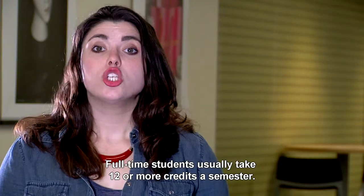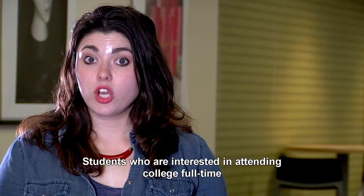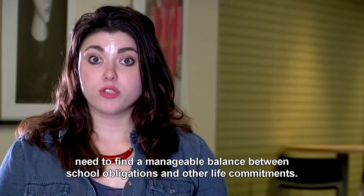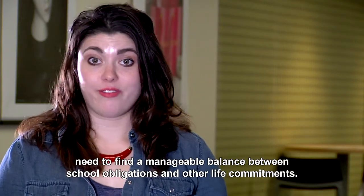Full-time students usually take 12 or more credits a semester. Students who are interested in attending college full-time need to find a manageable balance between school obligations and other life commitments.